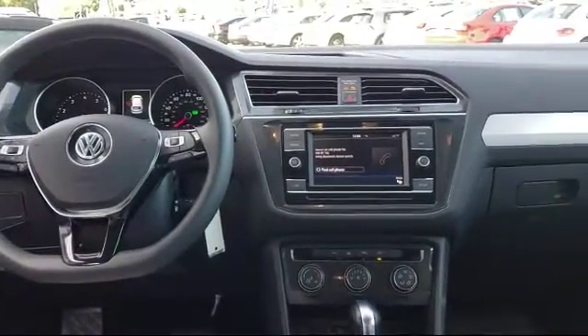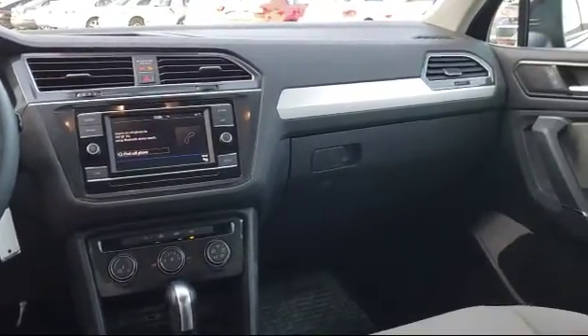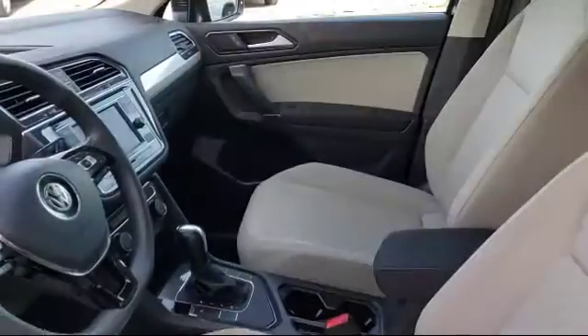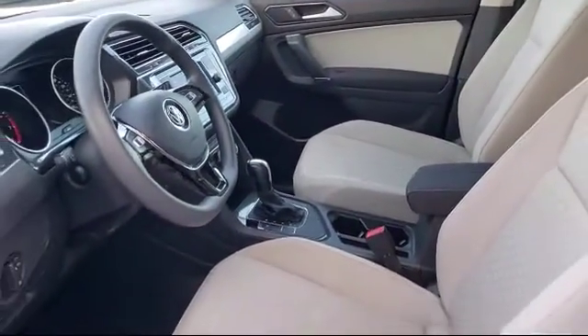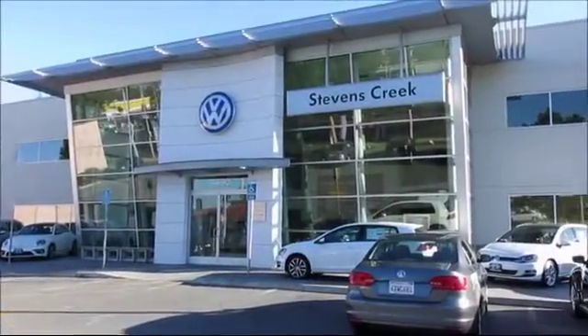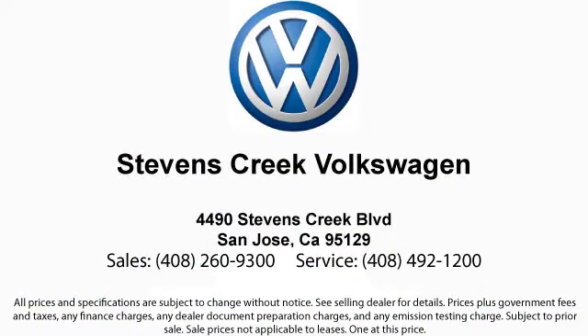Stevens Creek Volkswagen is a family-owned dealership dedicated to making it easy for people to purchase the car that's right for them. With over 30 years in business, our dealership group is pleased to say that many of our clients have purchased several vehicles from us over the years, and we believe it's because of our commitment to our customers that keeps them coming back. Come see why every year Volkswagen recognizes Stevens Creek Volkswagen for superior customer satisfaction and outstanding sales and service.